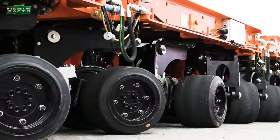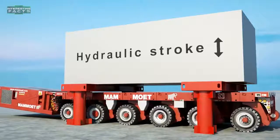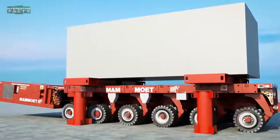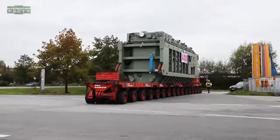SPMTs have the possibility of 360-degree steering of the wheels, which allows carousel and sideways movements. Their deck height can be hydraulically adjusted by approximately 60 centimeters, enabling vertical lifting or lowering of the load. Due to their variety of combinations, SPMTs can lift and move virtually every heavy load.